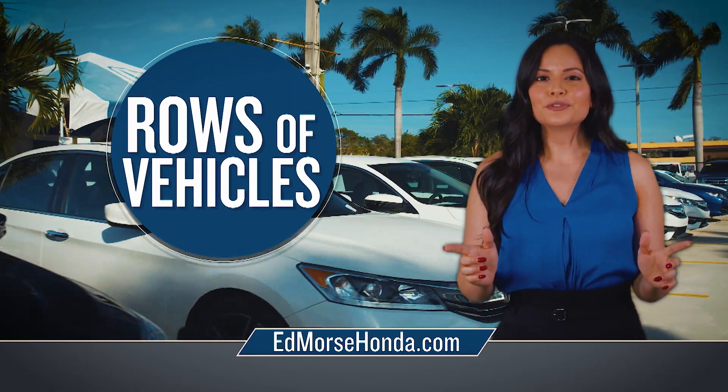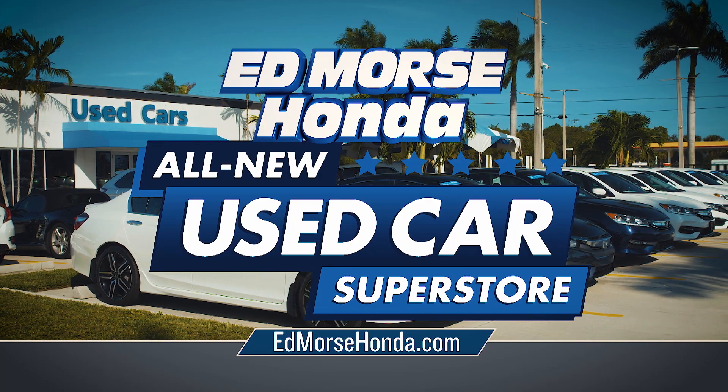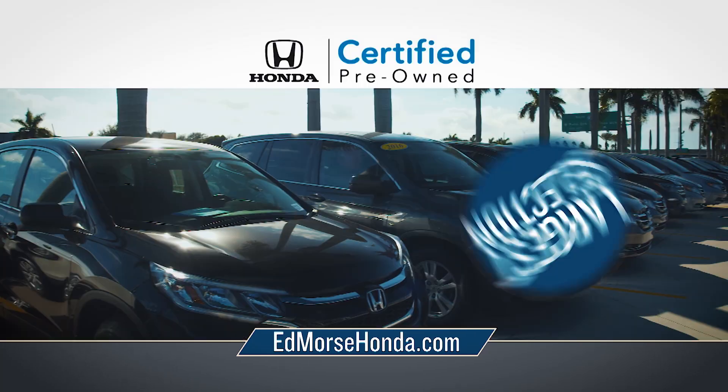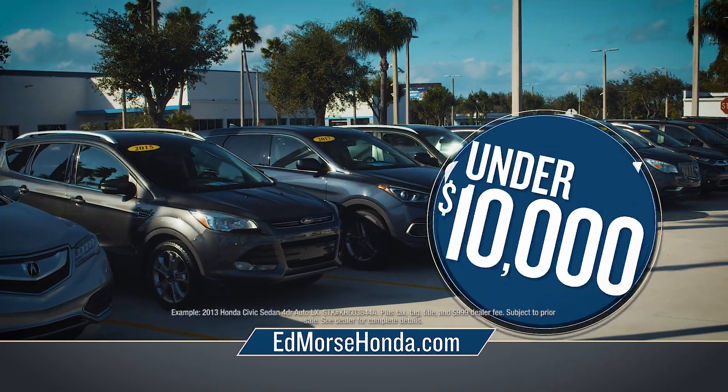Looking for rows and rows of quality pre-owned vehicles, all under $10,000? Then you've got to get to the all-new used car superstore at Edmor's Honda. Shop our largest selection of vehicles, from certified pre-owned to quality used, all under $10,000.